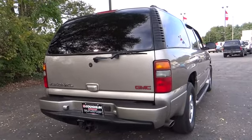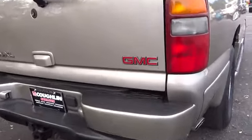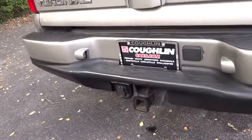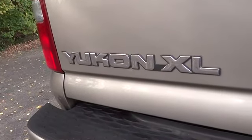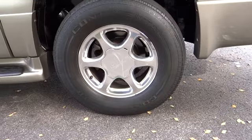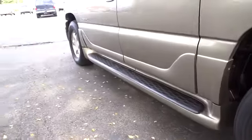All-wheel drive, steering wheel audio controls, anti-lock braking system, power passenger seat, tow hitch, air conditioning front, adjustable steering wheel, power steering, driver airbag, auto-dimming rear view mirror, PPO, keyless entry, cruise control, four-wheel disc brakes.